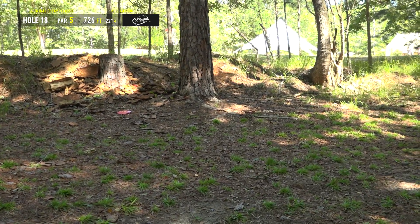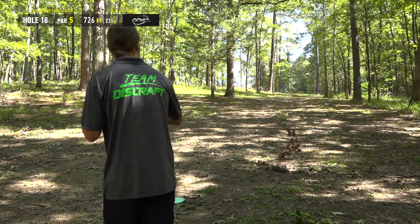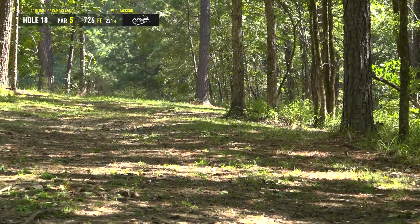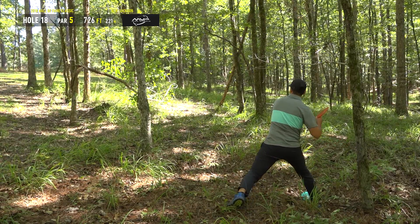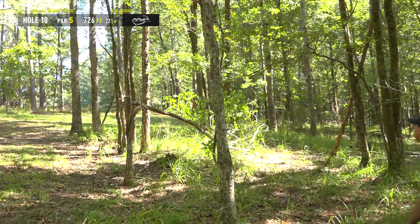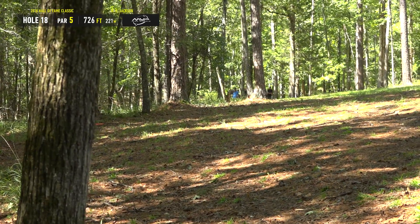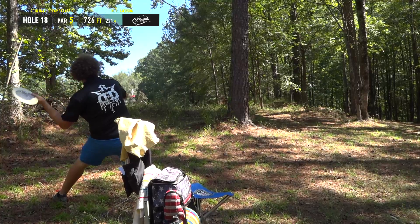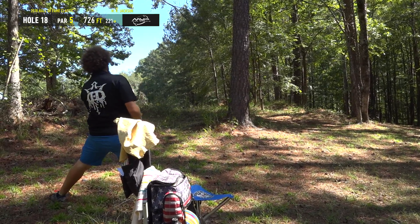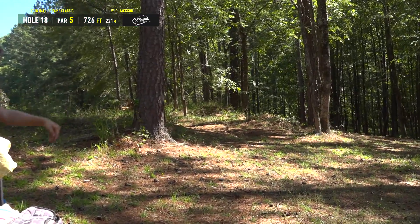Dave's shot just blew my mind mid-sentence — that same disc he threw on the bending left-to-right par four. I think it's like a Trespass — it's got to be something with some stability that's going to hold at high speed. He threw one of the most incredible shots I've ever seen on hole two at USDGC the round we were playing together — I asked Dave what disc that was and he said Trespass. With the neck injury, having a little less pop, he's going to something a little flippier and getting some crazy angles out of it. Zach here with his third shot, taking the tight gap, and he's in business — incredible to have a birdie look after that tee shot.